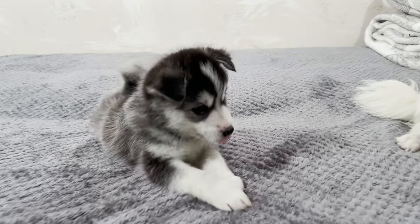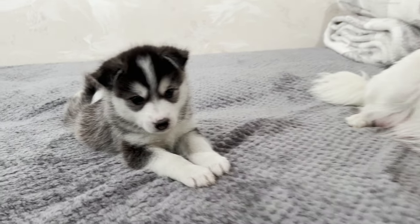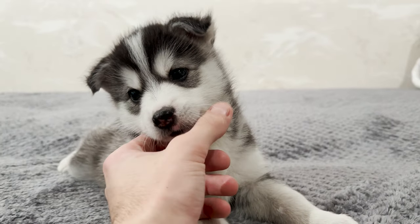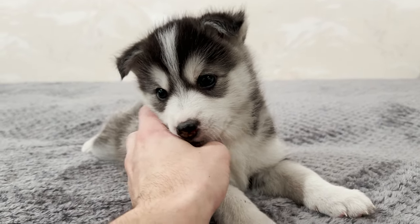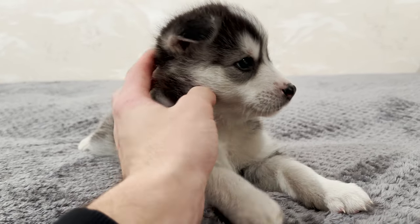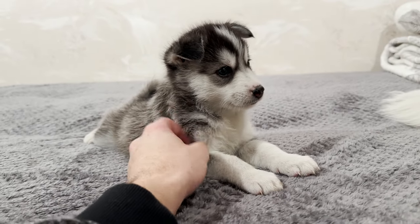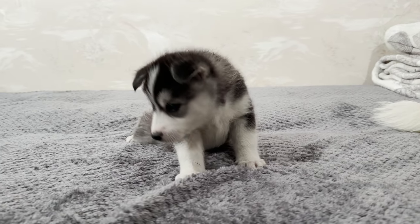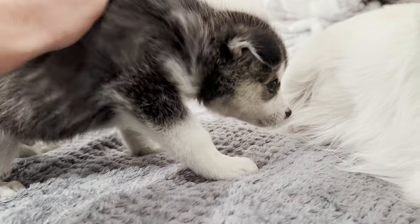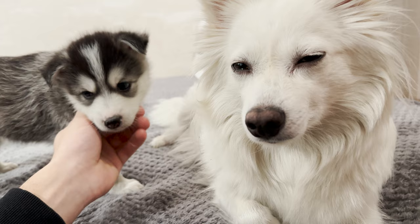Moving on, this is Benji. Benji is another male and as you can tell, he has a black on white colored variation for his fur. He has gray-blue eyes, but they're getting a tad bit darker and possibly changing as he's growing up. He's the only one that has not raised his ears up yet. His fur is incredibly soft and he's an absolutely cute little fluff ball. Although Zeus dominates the active energy in the litter, Benji is definitely still up there with his energy.